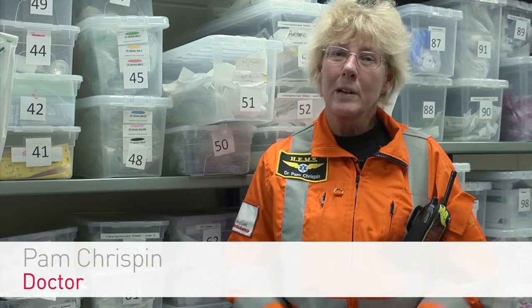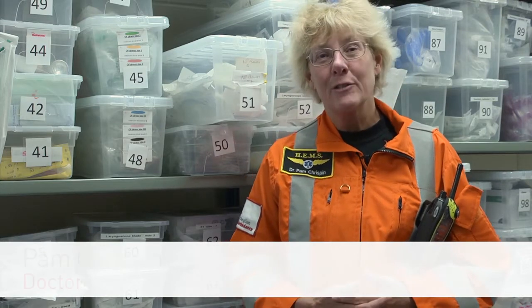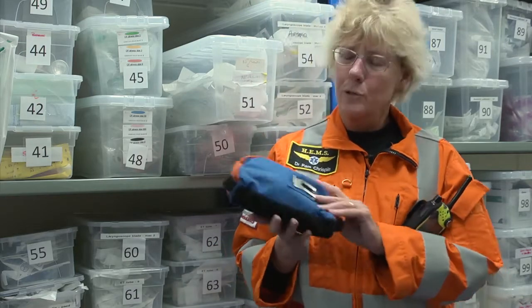One of the questions I often get asked is why we wear such glamorous outfits. And there are two reasons really. One is bright orange - high visibility is very important when we're on scene, especially in the dark or when we're working somewhere like a railway line. The other one is that we've got lots and lots of pockets, so I'm able to carry all sorts of things.